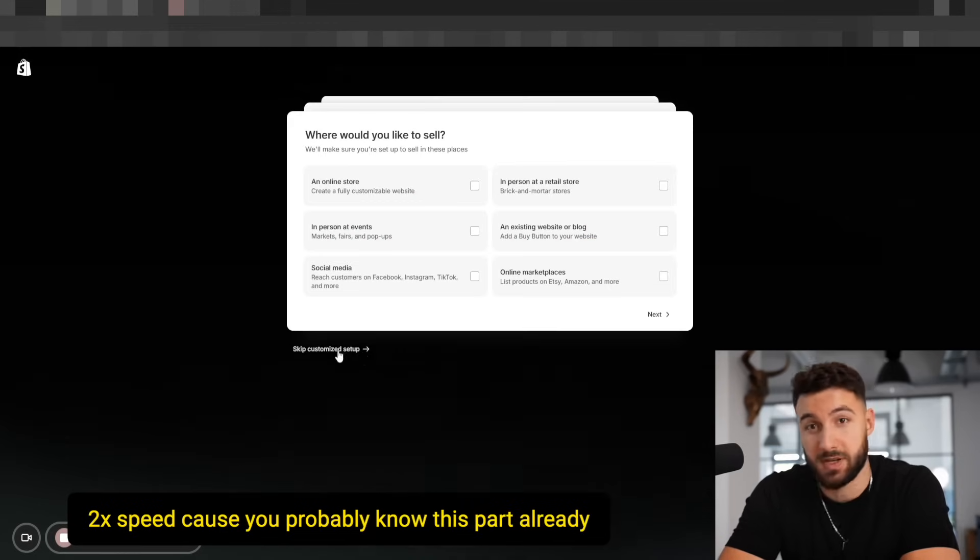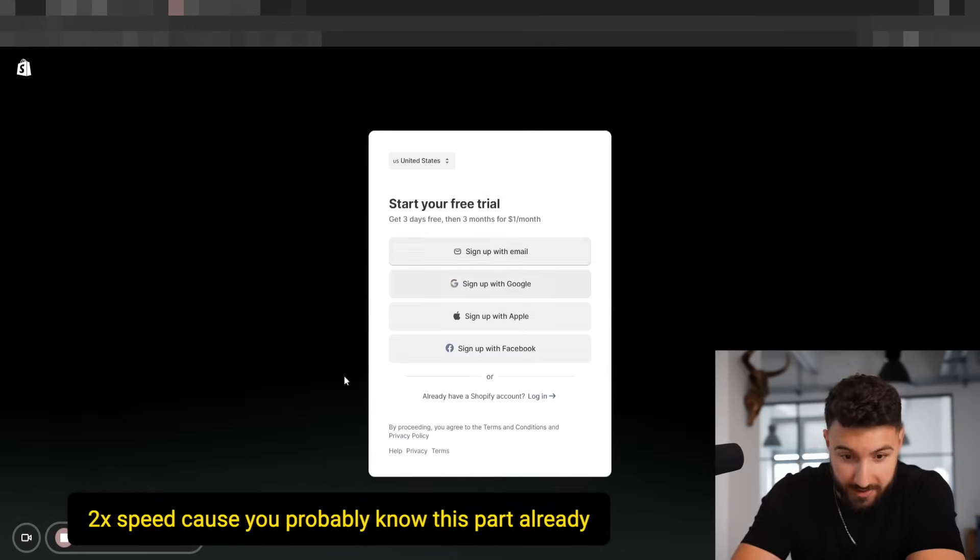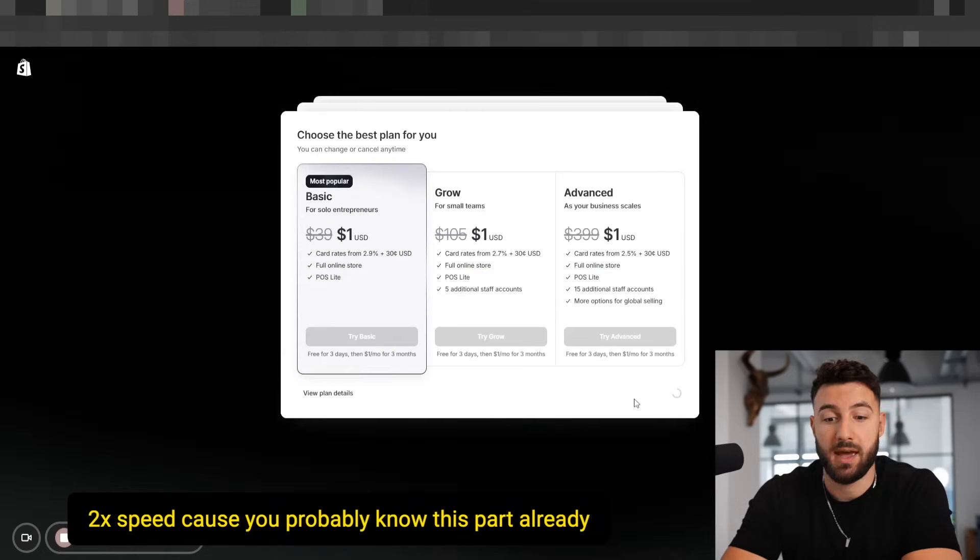First, you go on Shopify.com, sign up for a free trial, pick a store name — don't overthink this — set up all your preferences quickly, and we'll fix all the branding later. Here's a trick: you can set up the entire store in under three seconds.